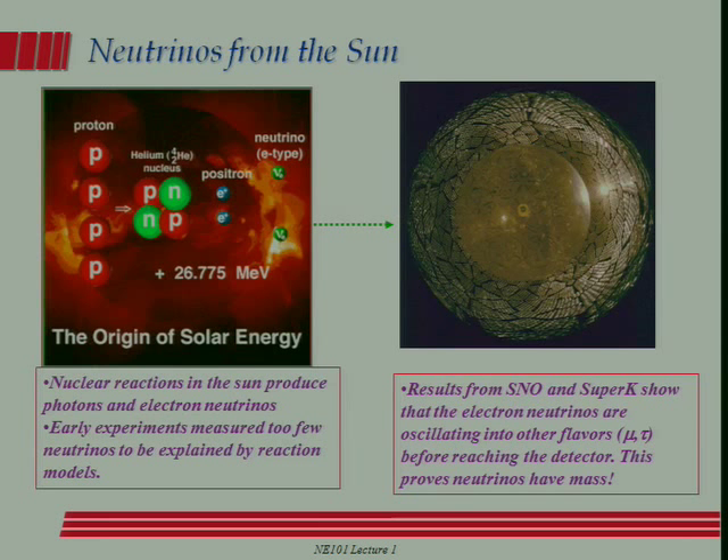Nuclear fusion doesn't just happen in the lab — it happens in every star. Stars like our sun produce all their energy through the fusion of hydrogen into helium. It's not a chemical reaction; you're burning hydrogen in a nuclear way. Very schematically, four protons combine to make one helium-4 nucleus. If you compared the mass of a helium-4 nucleus to four protons, you'd find the helium-4 weighs a little bit less — that means energy is generated. It's an exothermic nuclear reaction.